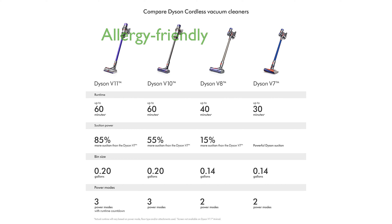Renowned for its efficiency, the Dyson Cyclone V10 excels in removing allergens and fine dust, making it ideal for allergy sufferers. The product's striking blue color adds a touch of elegance to its robust functionality and modern design.